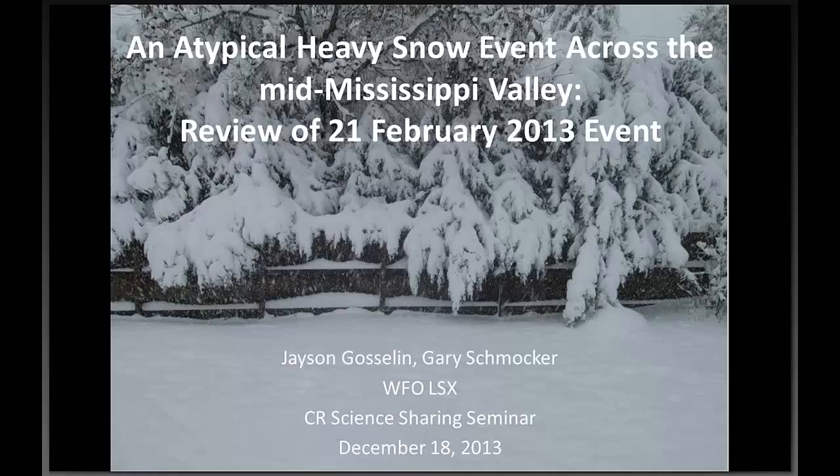Thanks, John, for the introduction. It's a bit ironic that today I'm talking about heavy snow as I'm looking out our front window — we've got water dripping off the roof, temperatures in the mid-50s from our last snow event, and this weekend we're looking at two to four inches of rain and possible flooding across most of the area. Anyway, as John said, I'll be talking about an unusual case from this past winter, February 21st of 2013.